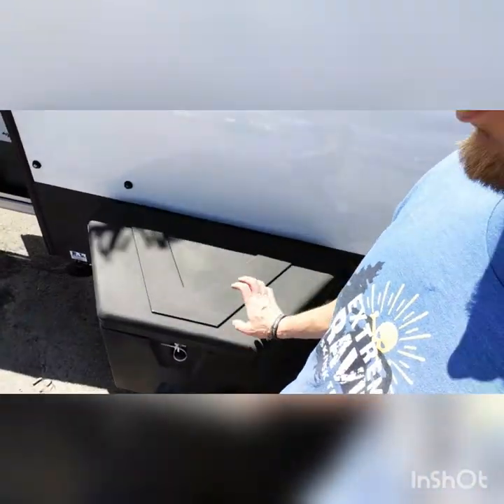You've got your tongue box. Inside the tongue box you have your disconnect switch and the battery.